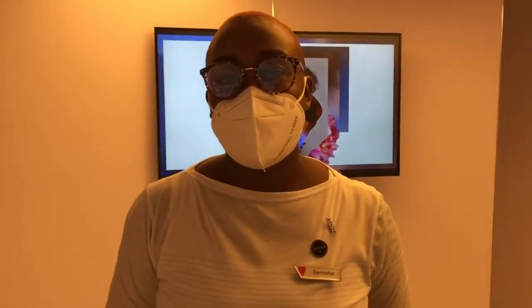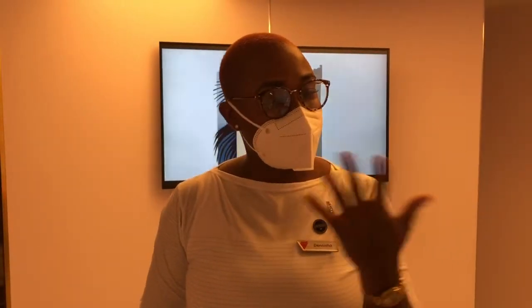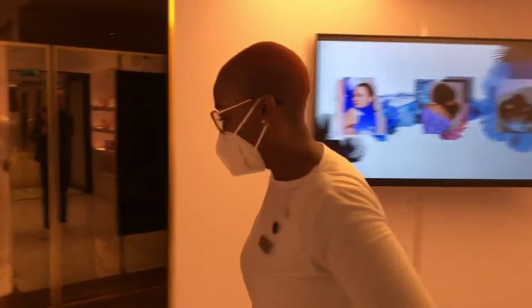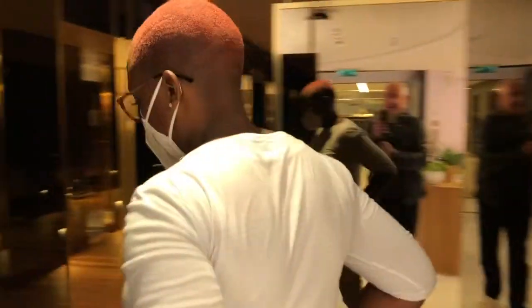Hi, I'm Denisha, one of your massage therapists on board. I'm going to take you on a wellness journey — it's called the Redemption Spa. We're going to have a tour around, so let's have a look.